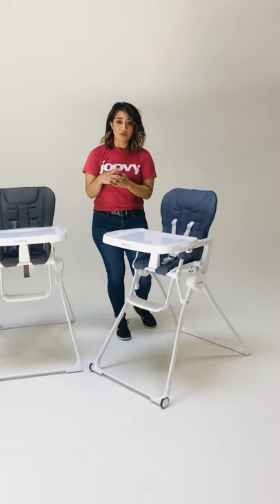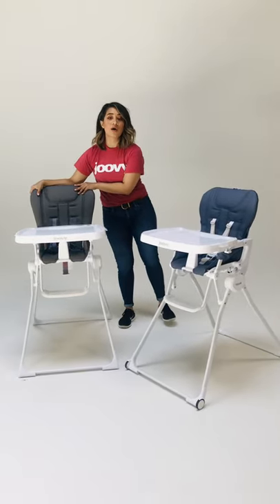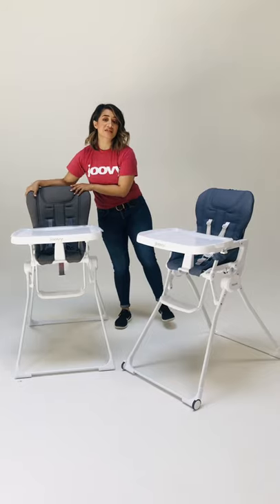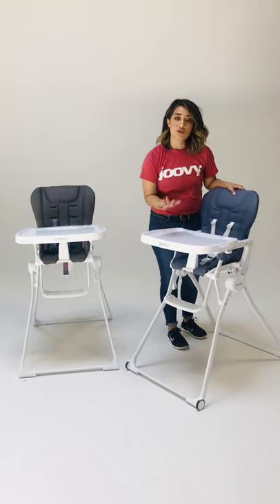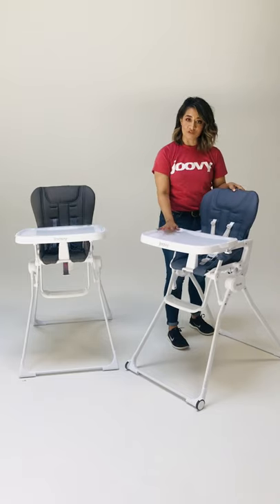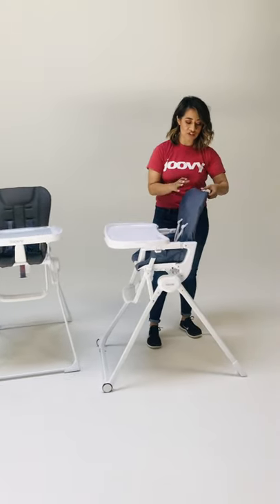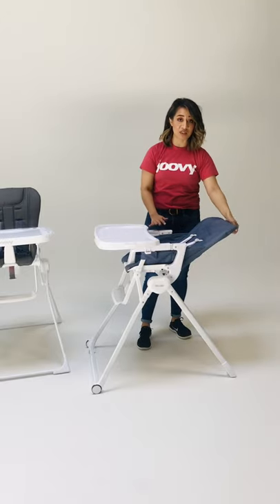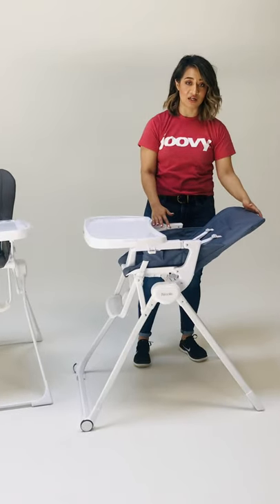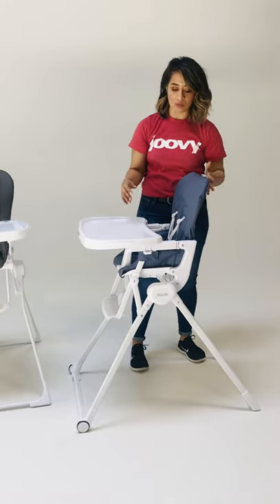So what are some of the upgrades? With the original Nook it can be used from six months all the way up to 50 pounds. With the Nook NB it can actually be used from birth up to 50 pounds. You have a total of three seat adjustments, so you get a really nice recline with the high chair. That's a huge upgraded feature that we've added.